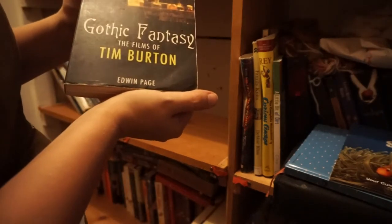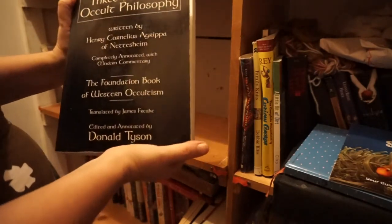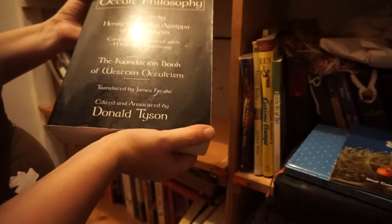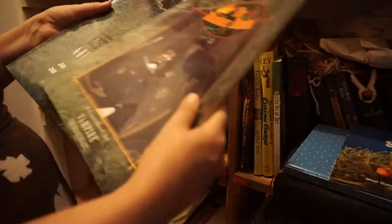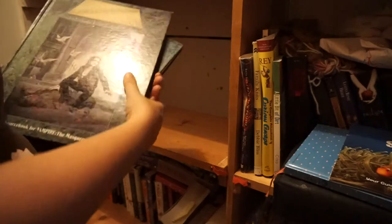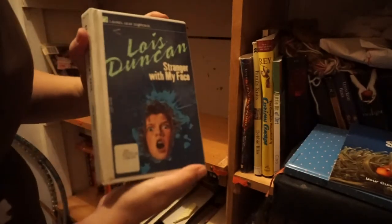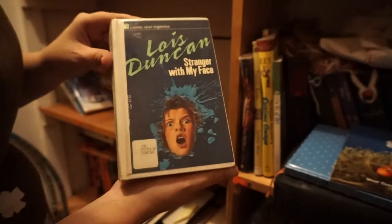Gothic Fantasy: The Films of Tim Burton by Edwin Page — I got halfway through it. This book really changed my life — it's Three Books of Occult Philosophy written by Henry Cornelius Agrippa, edited and annotated by Donald Tyson. Maybe I'll do a whole other video on this. Vampire Masquerade books — maybe somebody will want to do these with me because I need some friends to do Vampire Masquerade with. Lois Duncan, my favorite author of all time — she actually got me to read. I was not a good reader when I was a child, but once I found Lois Duncan, that was a win.